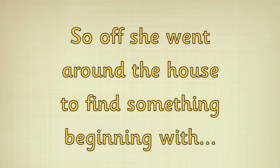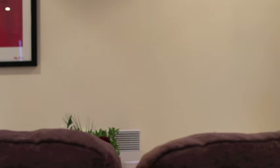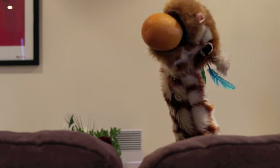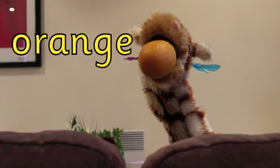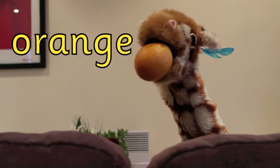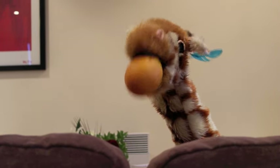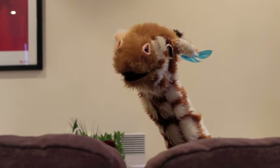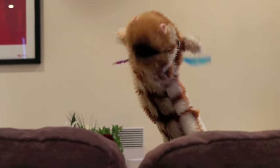So off she went around the house to find something beginning with O. Oh, Geraldine — you found an orange! That's rather a mouthful. I don't think I've ever seen your mouth so full, Geraldine. Do you like oranges? Me too. They're so juicy and succulent. Did you like that one? What was wrong with it? Well done, Geraldine — you found an orange. An orange starts with O. Well done. What else can you find?